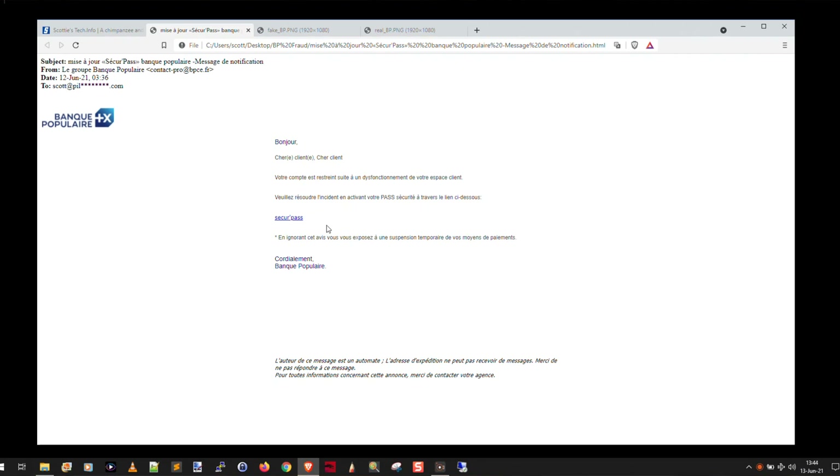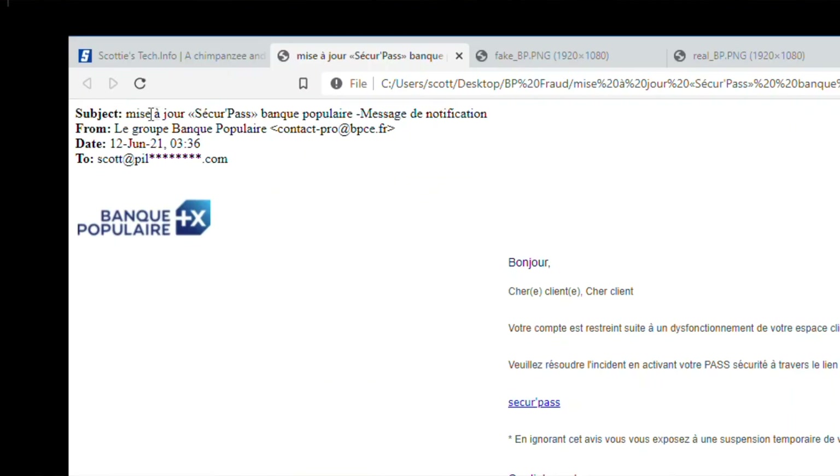So before we even look at the link, let's look at the headers of the email. The subject is: Misageur Secure Pass Banque Populaire, Message de notification, Update, Secure Pass update, Banque Populaire message of notification, notification message.